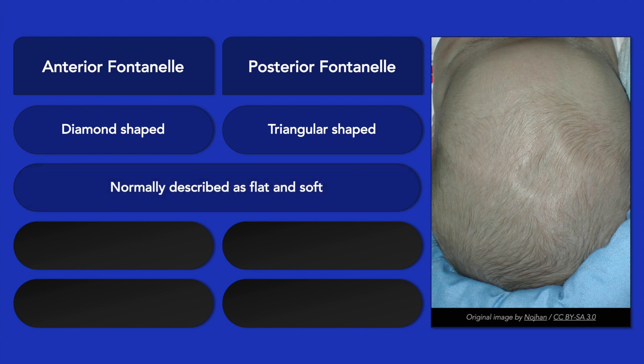On palpation, the fontanelles are normally soft and flat or slightly sunken. Bulging or tense fontanelles may be present in a crying patient, but it can also be a sign of increased intracranial pressure. If there is uncertainty, it may help to assess the patient while held in a sitting position. A sunken fontanelle, on the other hand, may indicate severe dehydration.